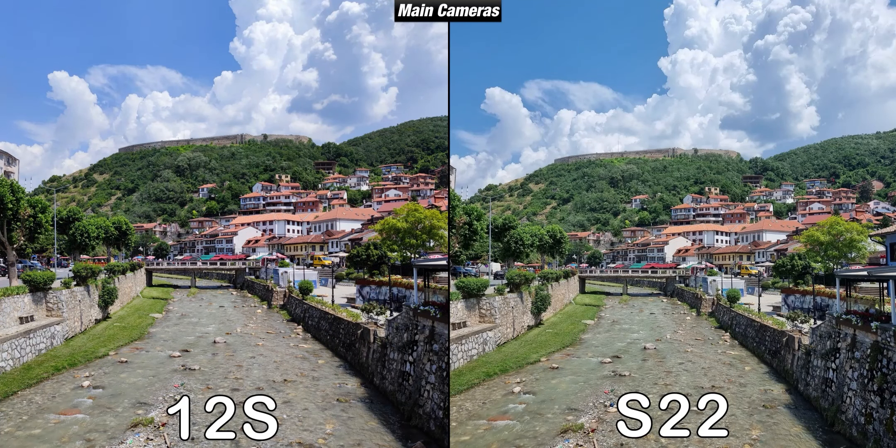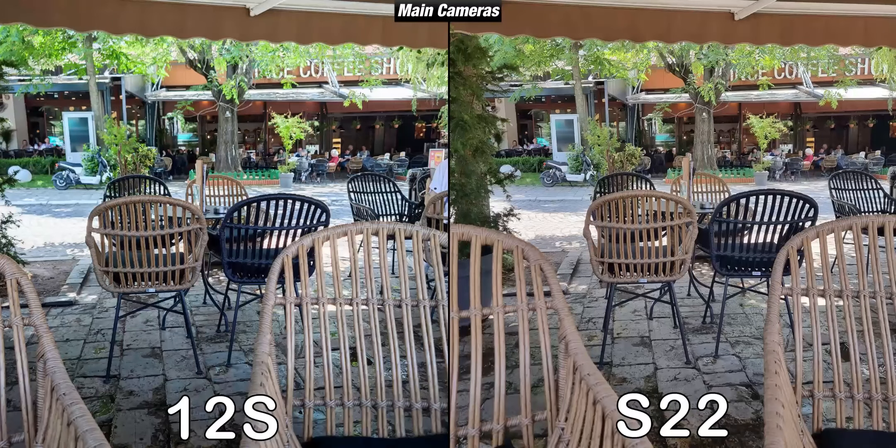Starting with some samples from their main cameras — first let me clarify the testing process. All of the upcoming daylight pictures are taken in auto mode with AI and scene optimizer enabled on both phones, since they are on by default. When it comes to the quality of the pictures in daylight, they seem to be very similar, and both images are very sharp with dynamic range on point.